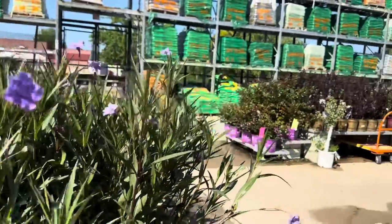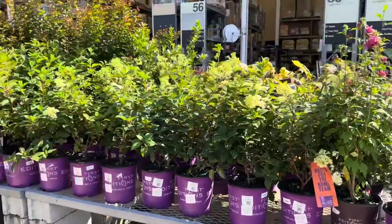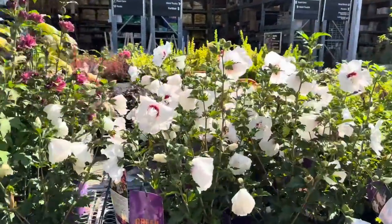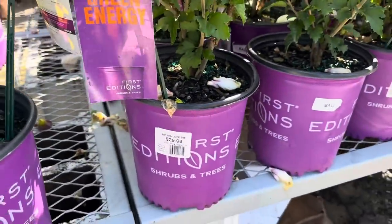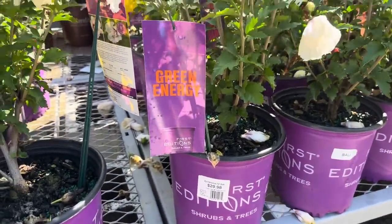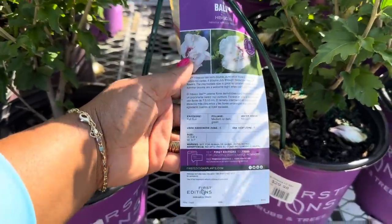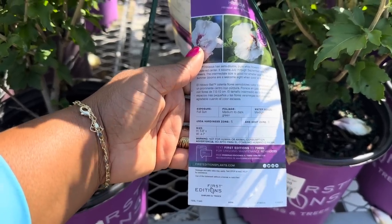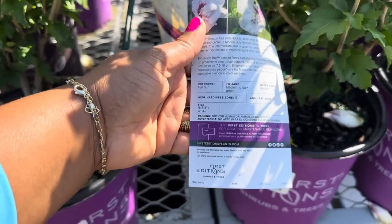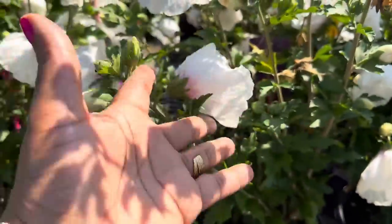I showed you guys this one in the last video, but some of you may not have seen it, so let me go over it again. This white one is a two-gallon hibiscus for $29.98 by First Edition — it is called Bali Hibiscus. It loves full sun, foliage is medium to dark green, zone 5, gets 5 to 8 feet tall and 4 to 7 feet wide. She's a beauty!